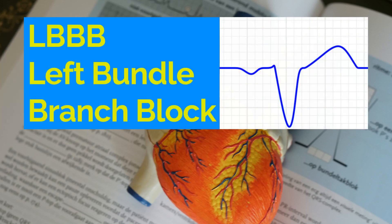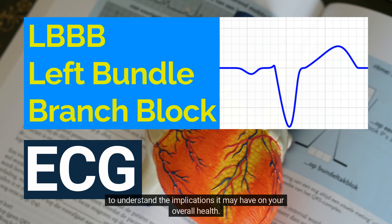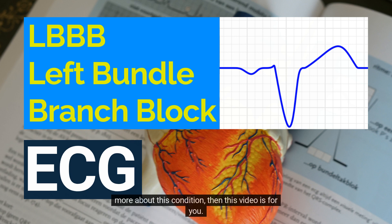Hello and welcome. LBBB is a relatively common condition that affects the heart's electrical system, and it's essential to understand the implications it may have on your overall health. If you or someone you know has been diagnosed with LBBB, or if you're just interested in learning more about this condition, then this video is for you. Let's dive in.